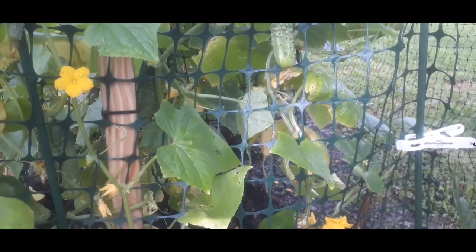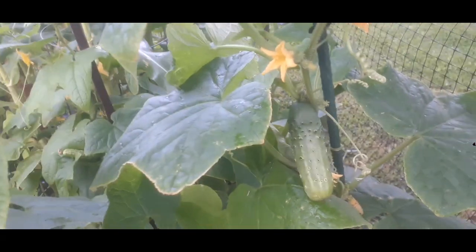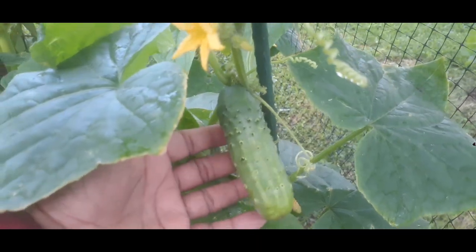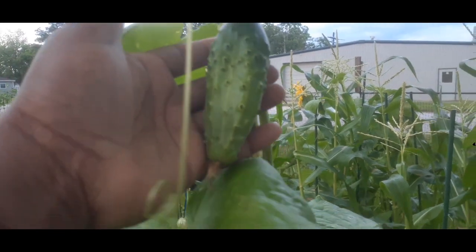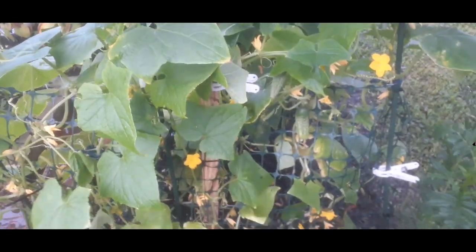Don't let them get too big, because then the plant is gonna think it's done its job and it's gonna start dying off. We don't want that to happen — we want to keep having cucumbers. Go and check out that video if you want to know more about cucumbers. I'm gonna go ahead and harvest these — these are nice pickle-size cucumbers. I'll leave this one here, it can grow a little bigger. The more you pull off, the more it's gonna grow.